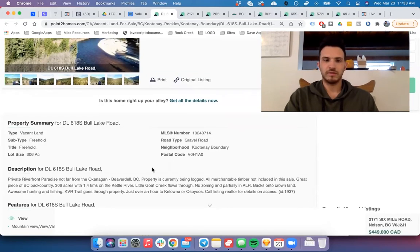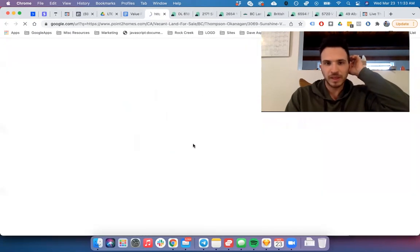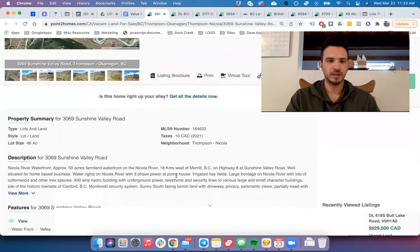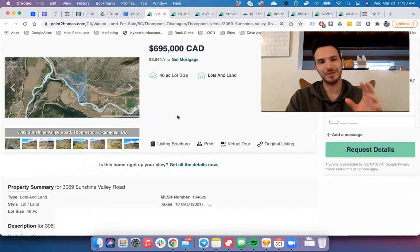This property still has 1.4 kilometers of riverfront, and I'm actually a little familiar with it so I know it's slightly out of the flood zone. Lastly, I found a third property going for around $700,000 — it's only 46 acres but close to a large town in BC. It just so happened that all three properties I found in my first 20 minutes of searching were on rivers, which is a little unusual for me.